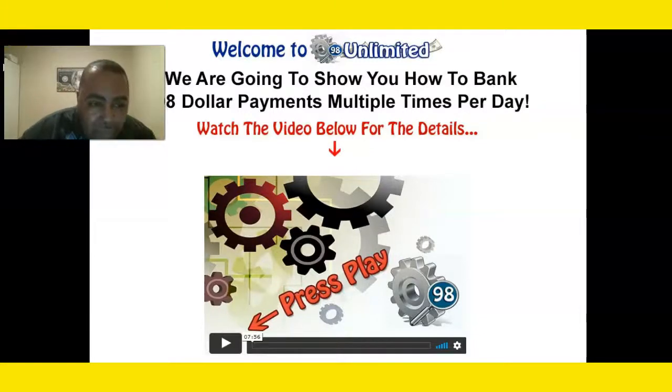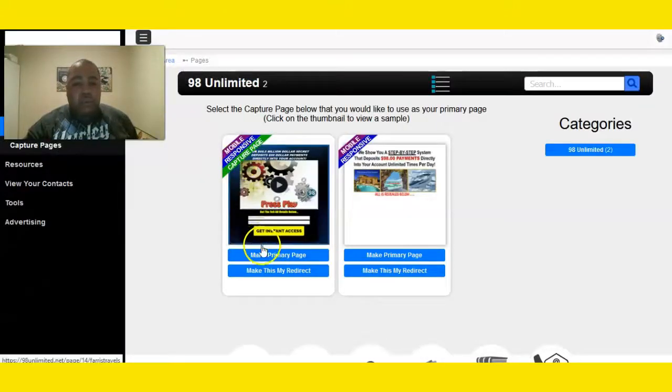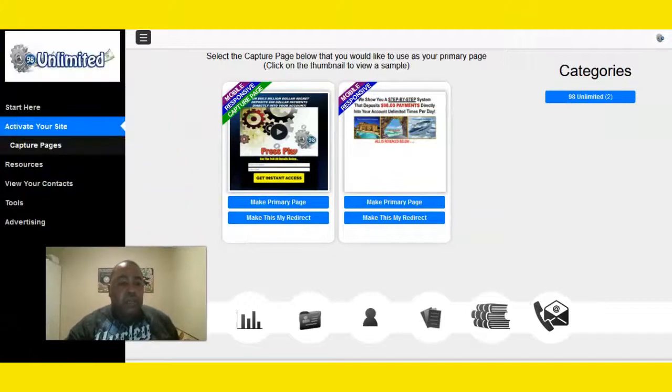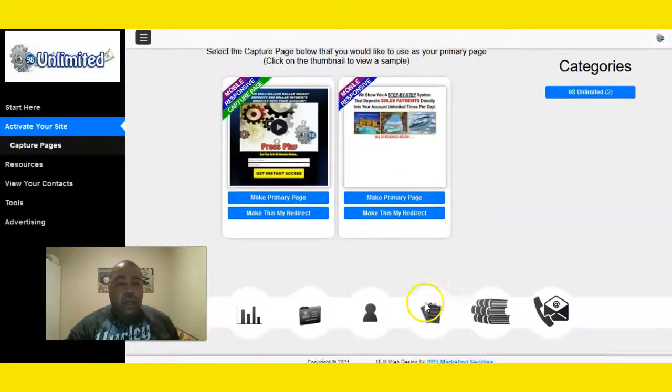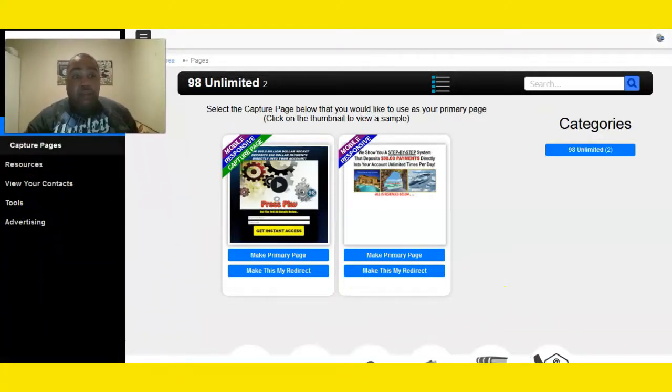Hey folks, this is your boy Ferris coming to you live from my home office. I want to show you what you see after you see this page — this is a cap space system, this is our back office where you can see the resources and tools, and different places where you can advertise. I have a favorite place I like to advertise as well.